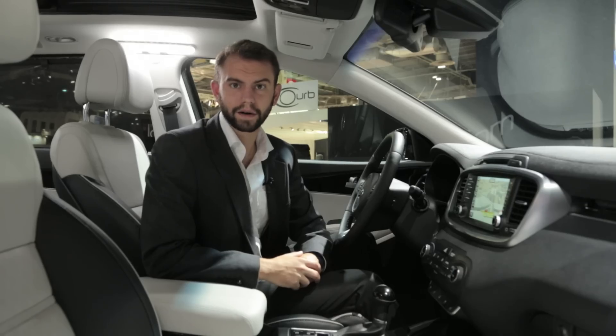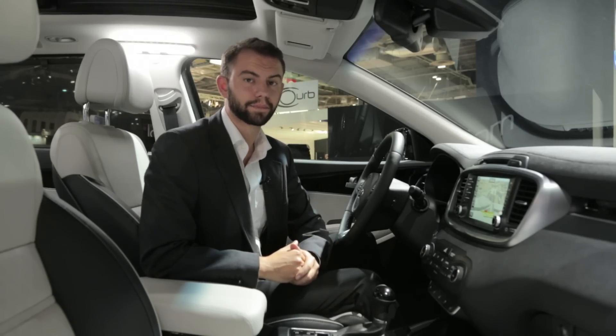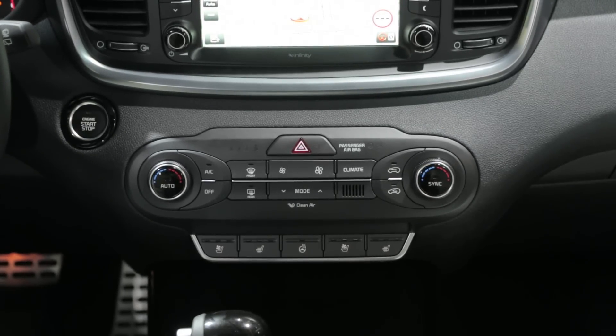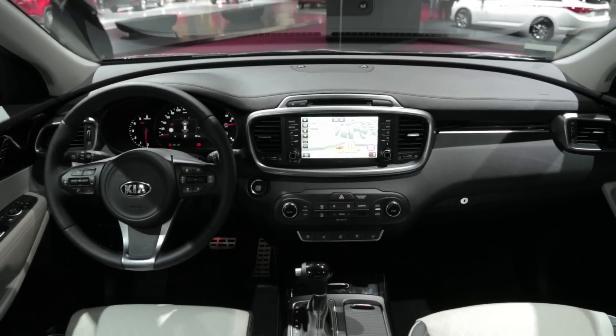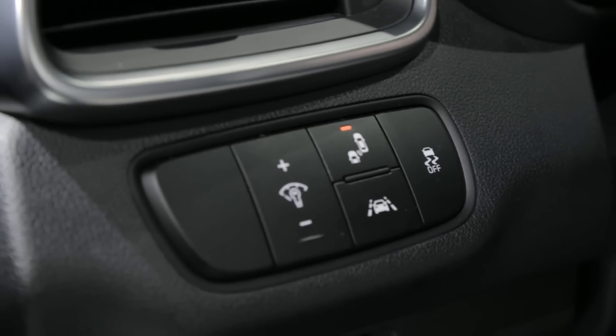Switchgear is one of the areas where Kia has suffered in the past and while their products have been improving quite a bit, there's still room for things to get better. Based on the European spec car, it sounds like Kia is adding some much needed safety and convenience features like, for example, adaptive cruise control.